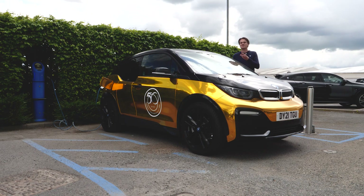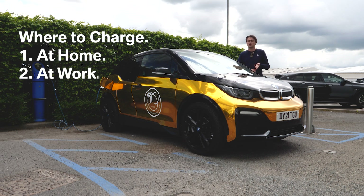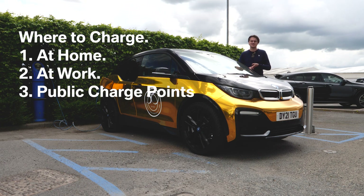Now let's take a look at the three main locations you'll be able to charge your electric vehicle: you'll have at home, you'll have at work — much like I am right now — and you'll also have public charging points.